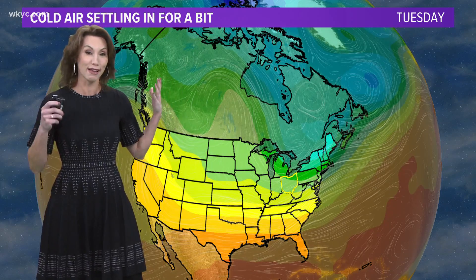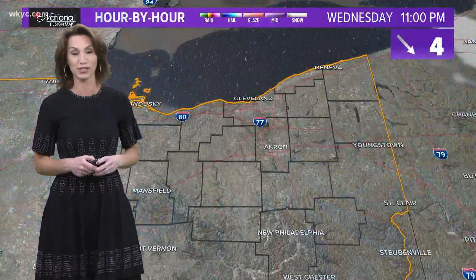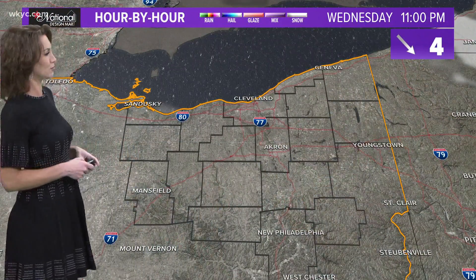We need to see this entire pattern shrink back up toward the north pole before we can really get some appreciable heat in here. It does not look like that's even going to take place early next week. It is a very stubborn pattern that we are stuck in, so don't plan on putting the jackets away anytime soon.